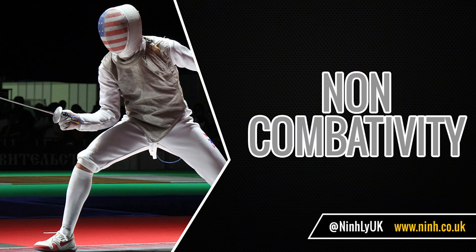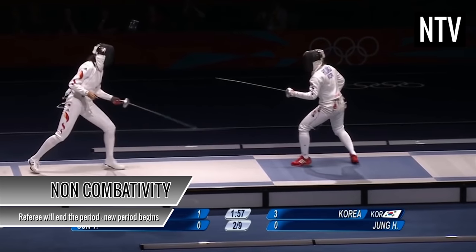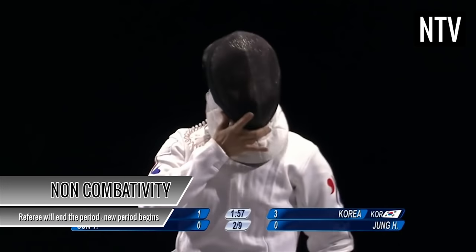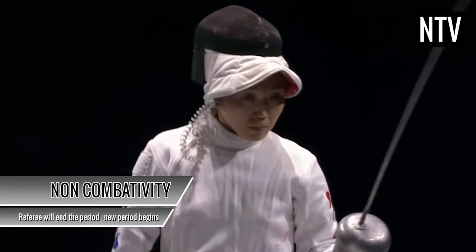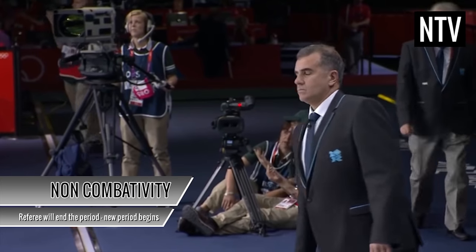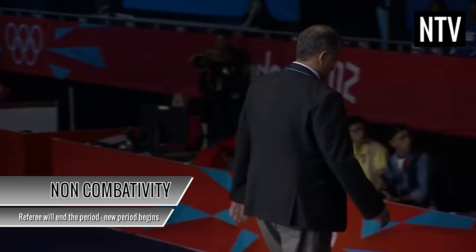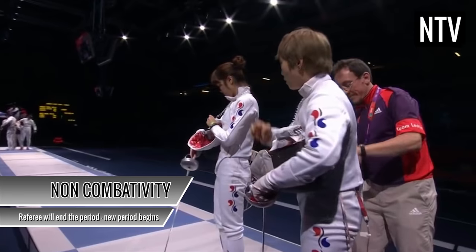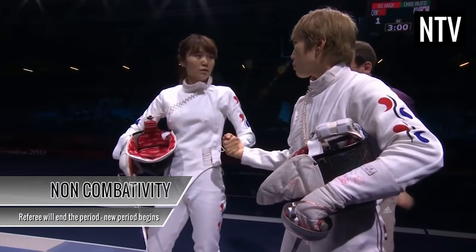Non-combativity: on the rarest of occasions, both fencers will refuse to attack each other. If the referee feels that neither fencer is making any effort to attack, he will stop the clock and declare non-combativity. He will end the period and a new period will begin. This is a strategic move, particularly in team competition, to force an opponent to attack more aggressively in the next period, especially if they're down on points.